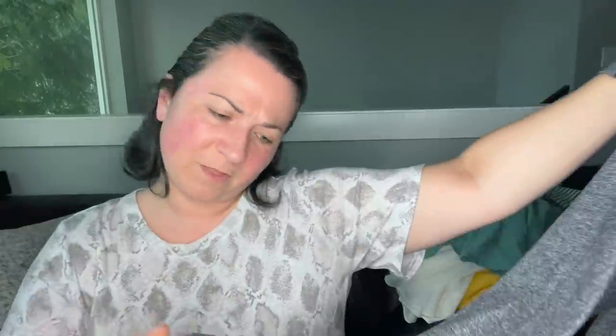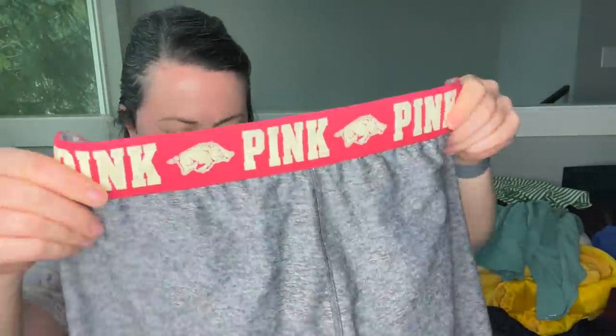This is a pair of Victoria's Secret Pink leggings — oh, they're inside out. These are regional ones — they're for the Hogs. I don't know who the Hogs are. I'll wash these — it's the collegiate line.